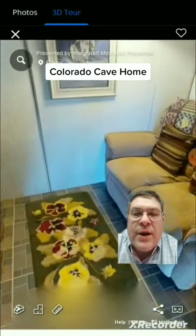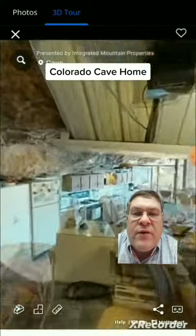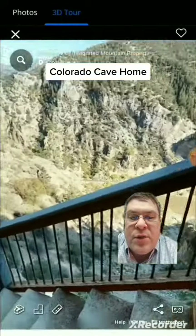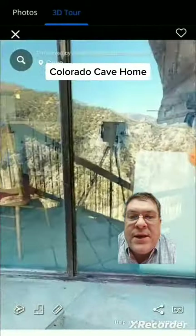Check out this mountain home in Colorado. This property is sitting on 25 acres. Going into the kitchen here right now, looking outside — the home itself is built into the mountain. This home is in a cave.